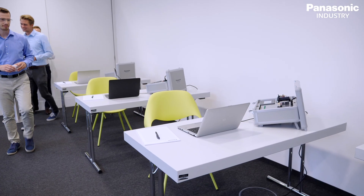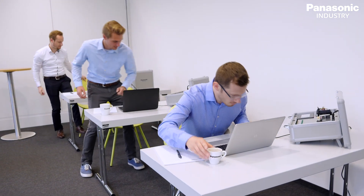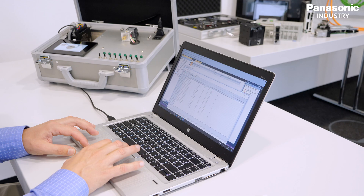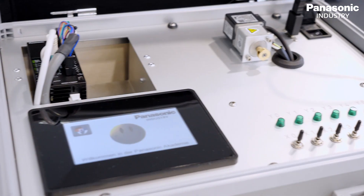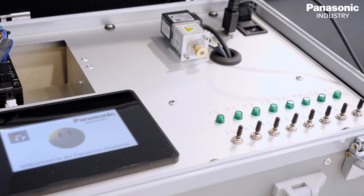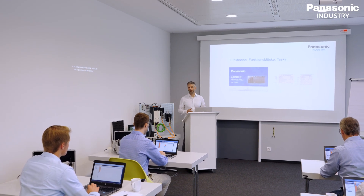At the Panasonic Industry Europe Academy we provide insights to our customers of the efficient ways to use our products and services. Our products offer a wide variety of functions and features, so it is key to teach the workforce how to get the most out of our products. The Panasonic Industry Europe Academy is our way to empower your employees to achieve the best results working with our products.